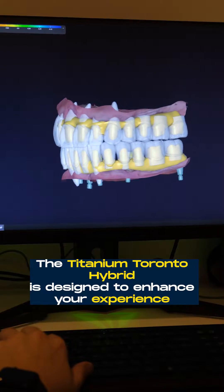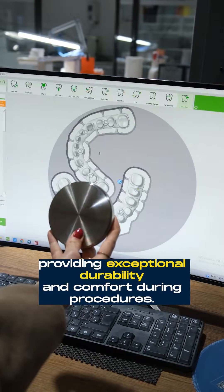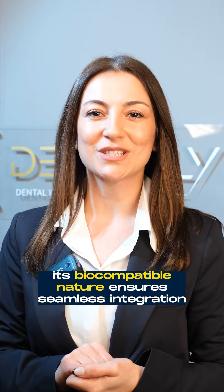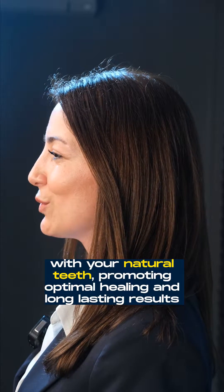The Titanium Toronto Hybrid is designed to enhance your experience, providing exceptional durability and comfort during procedures. Its biocompatible nature ensures seamless integration with your natural teeth, promoting optimal healing and long-lasting results.